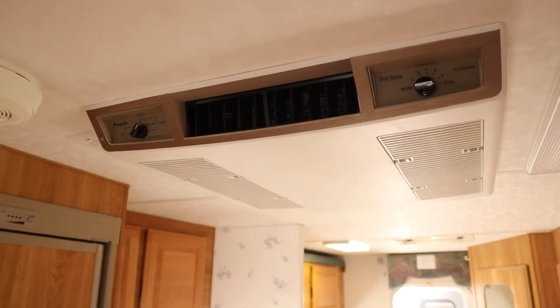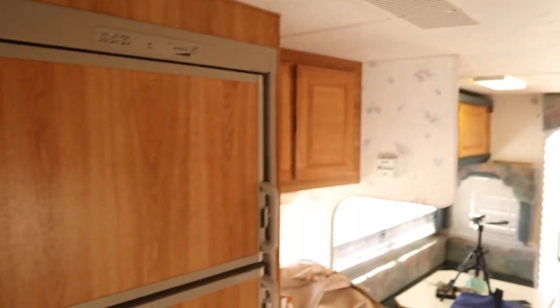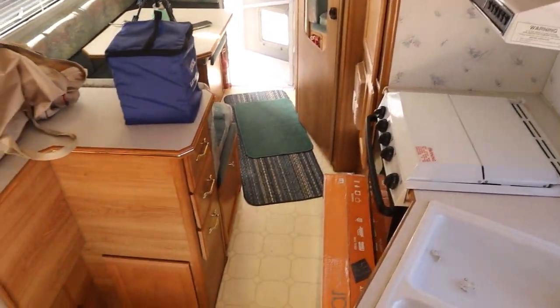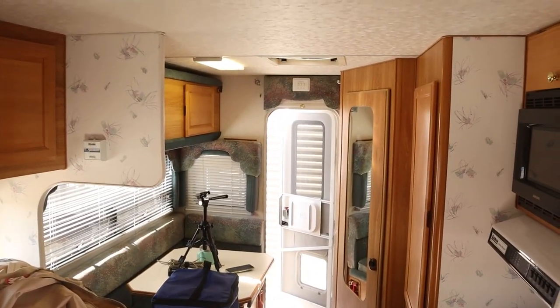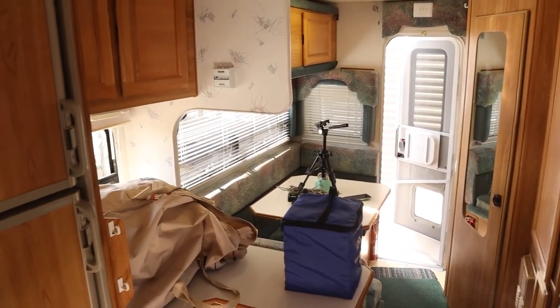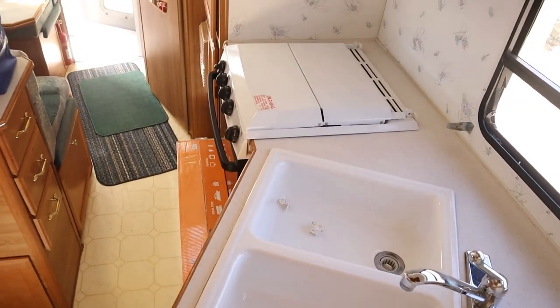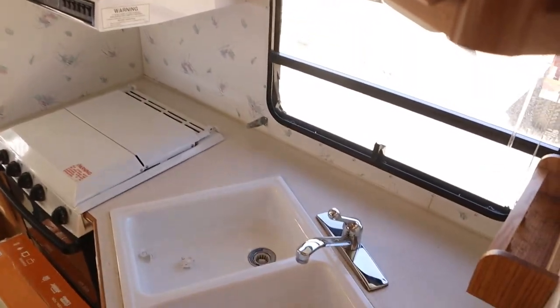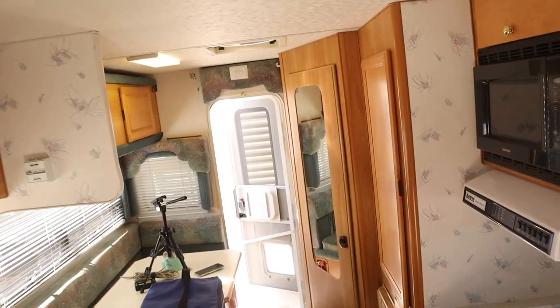This one has a nice sleek AC that's blowing cold air right now, so that works great. This is our newest project — it's just a matter of what to do with the ceiling, the walls, some of the fabric, and obviously we want to paint all the cabinets and redo the countertops. But yeah, this is going to be our build.